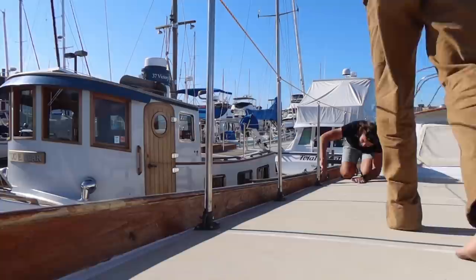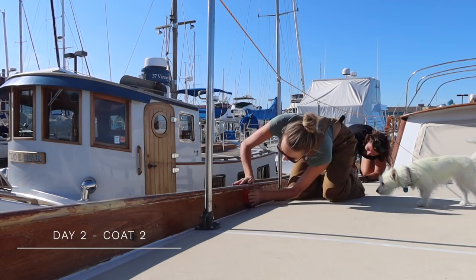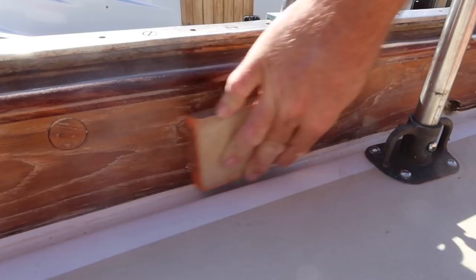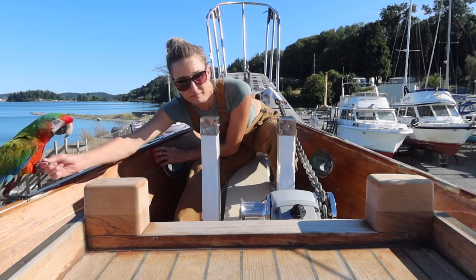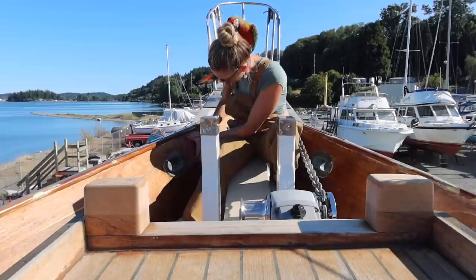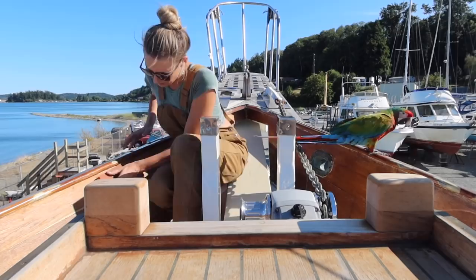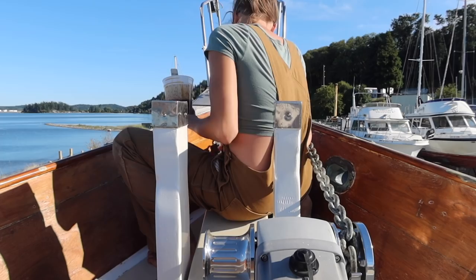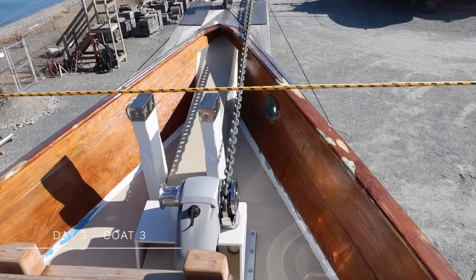We've done a pretty good job today — first coat of Sea-tol on the bulwark. I've got my working overalls on and we're going to go put coat number three of the Sea-tol on.